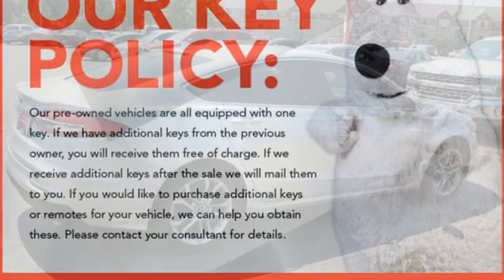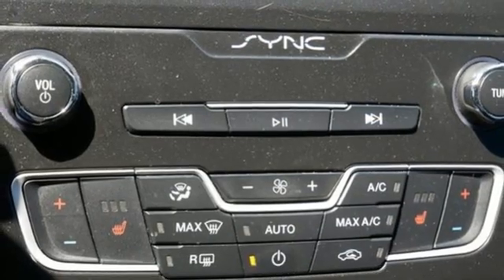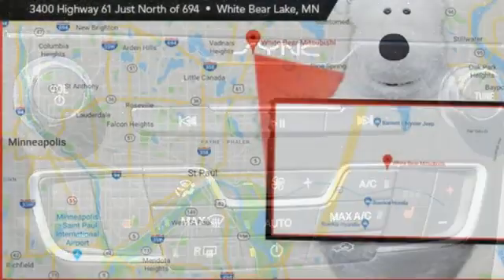FordPass Connect Wi-Fi hotspot, voice activation, aluminum wheels, gas pressurized shocks, and LED low and high beam headlights.